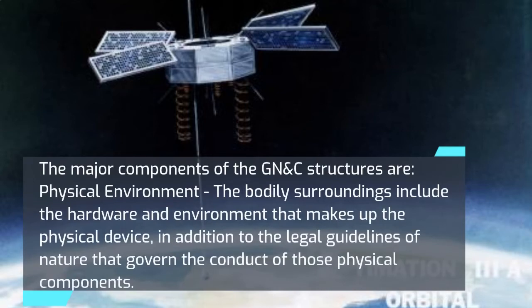The major components of GNC structures begin with the physical environment. This includes the hardware and environment that makes up the physical system, as well as the laws of nature that govern the behavior of those physical components.